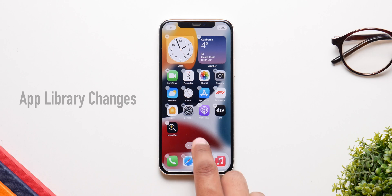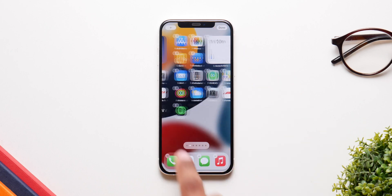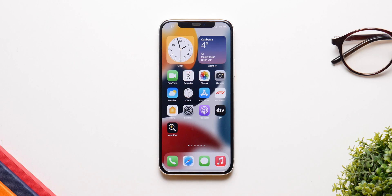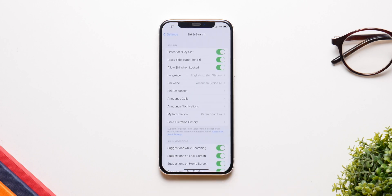The App Library hasn't got a big change but a welcome one — you can now easily rearrange applications, which was not available in iOS 14. Last but not least, we finally have offline Siri with iOS 15. You can have Siri do all the basic stuff without internet, like making phone calls, setting an alarm, setting a reminder, or sending a message — basically all the stuff you don't need Wi-Fi for.